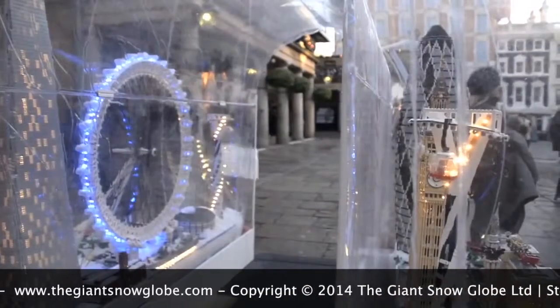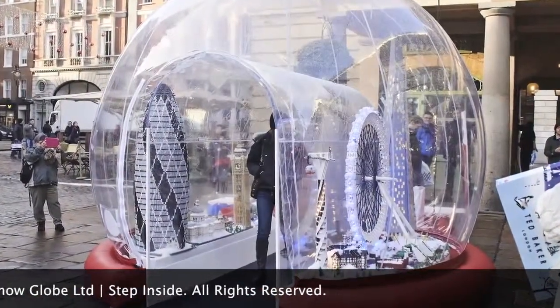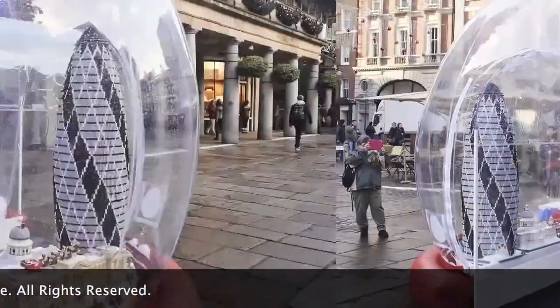Admission is free, but the spectacle won't be around for long. The last scheduled day of display is December 22nd. It's located in the West Piazza of the Garden. How do you like the snow globe?